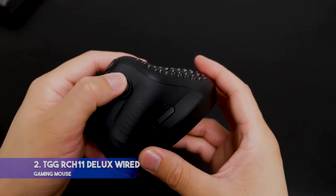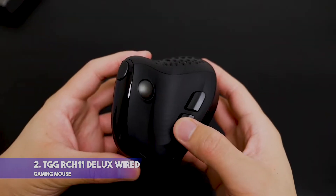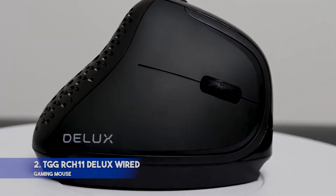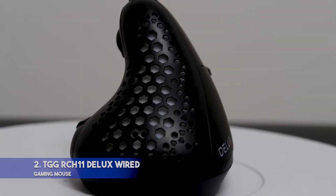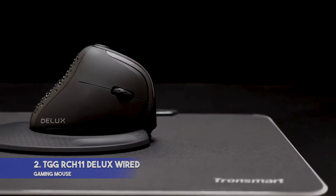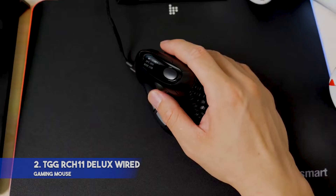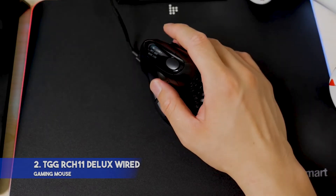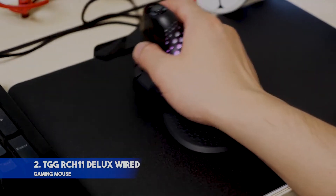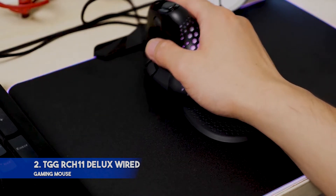Players on a budget shouldn't be burdened with a poor-performing mouse. At less than half the price of most other mice, you could get a well-performing mouse like the TGG-RCH11DELUX. One of the best features this budget offering has is its seven programmable buttons — you can even customize the scroll function, ensuring that whatever movement you need is always at your fingertips. The body is perfect for most players with medium to large hands, and this mouse can still perform competitively against pricier brands.